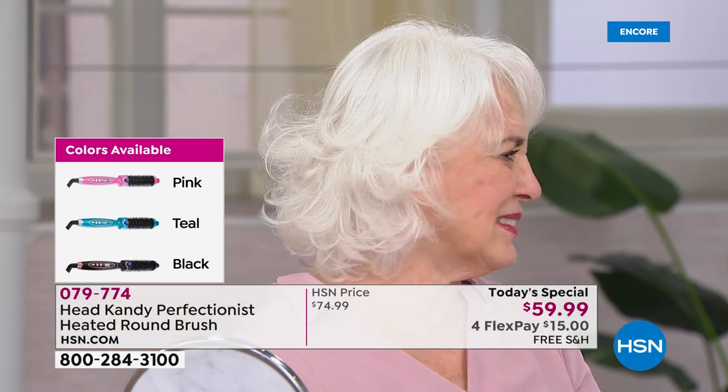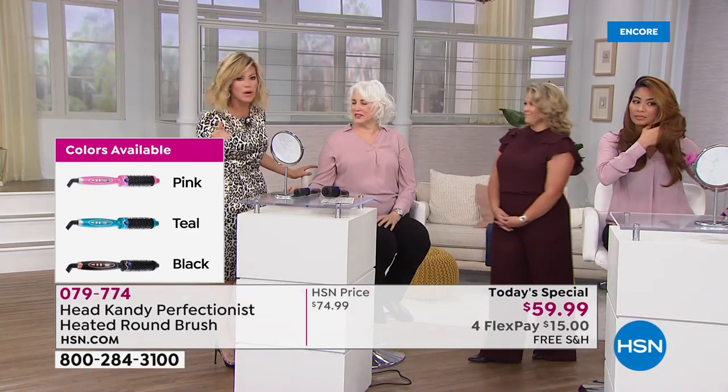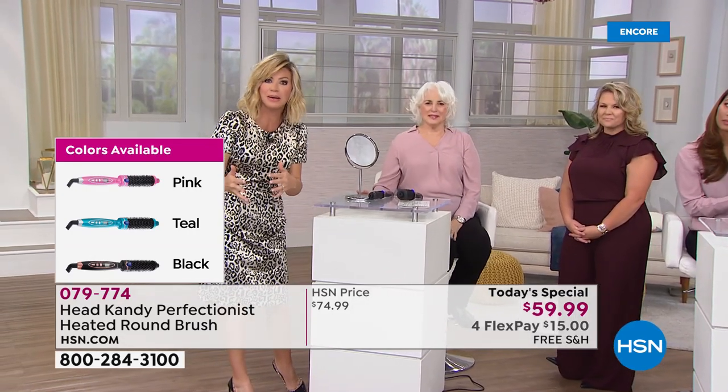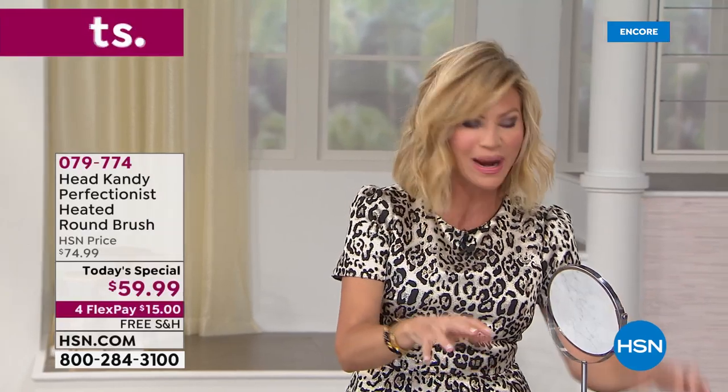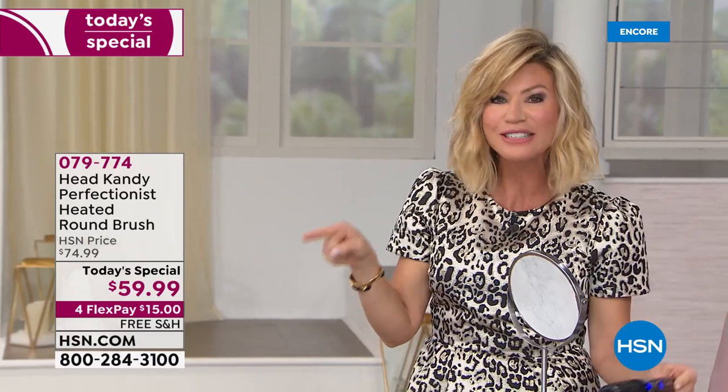For so many years I fried my hair — I'd blow it dry, flat iron it, then grab the curling iron. Then you walk outside in humidity and it goes flat, so you add hairspray and tease and do more damage. It's a constant cycle. Kayla found a way to get volume, style, and lift with a ceramic brush that gives temperature control.